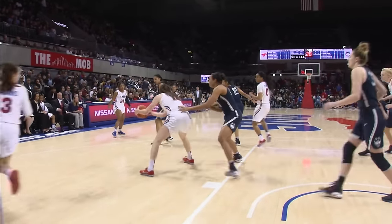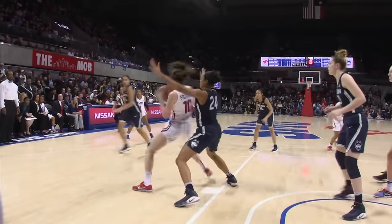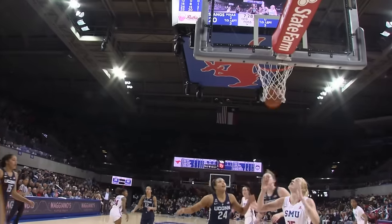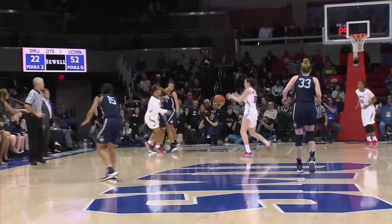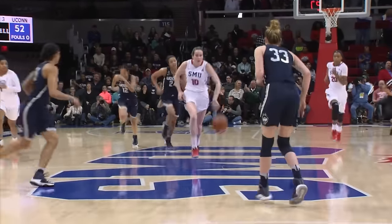They've outscored the Mustangs 6 to 2 to start the quarter. Crowley backing down Collier, spin move, scoop — good. Great job by Alicia Crowley spinning away from contact. That pass by Chong taken away by Owens. Here's Crowley centering the break — it's two on three. Corner right, Adams going to take a three — it's up and good.